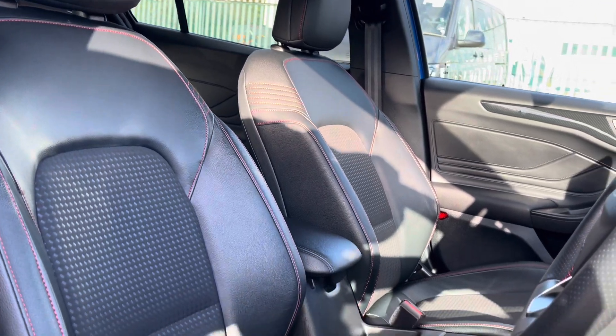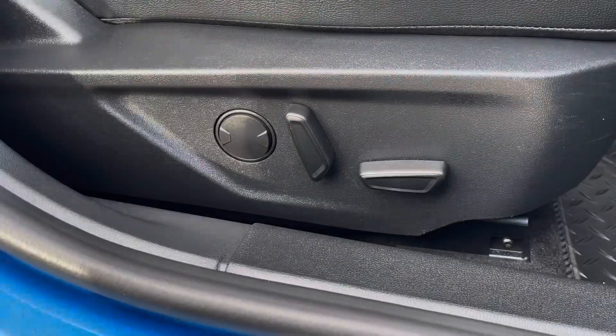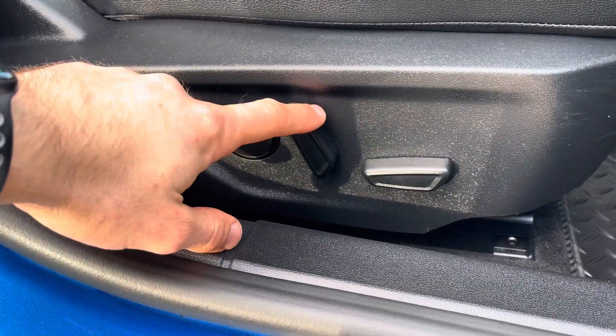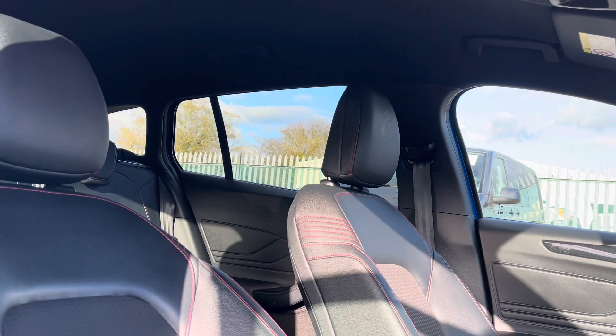Both the driver along with the front passenger will enjoy these brilliant heated front seats, helping to ensure you can always travel in comfort. The driver's seat benefits from electrically controlled tilt, reach and lumbar support, further enhancing the comfort factor of these incredible seats.